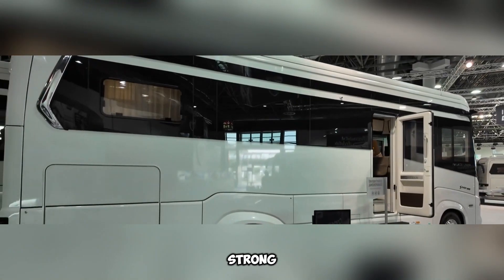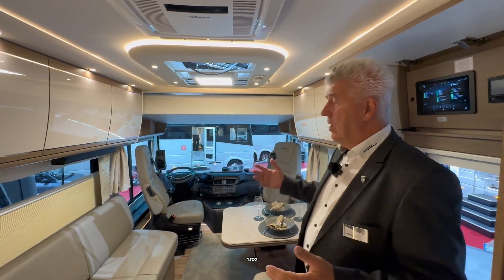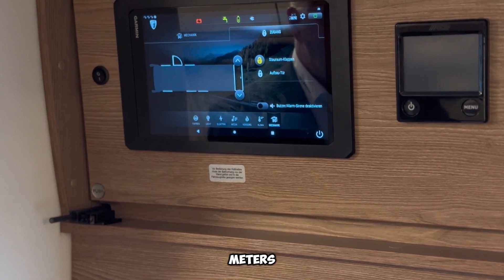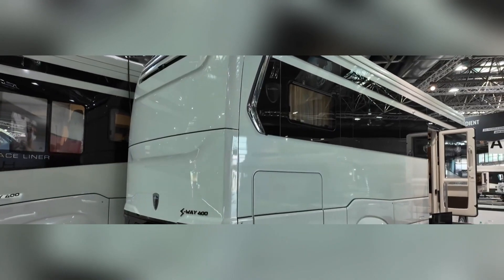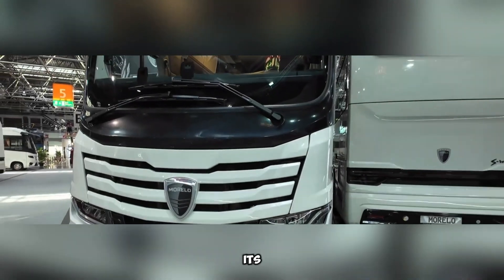Torque levels are also strong, reaching 1,220 newton meters for the standard engine and 1,700 newton meters for the upgraded version. Weighing 18 tons, it stands among the heaviest motorhomes in its category.